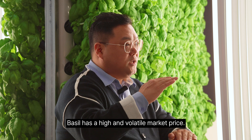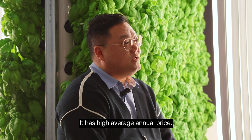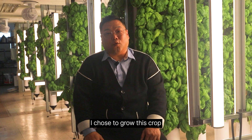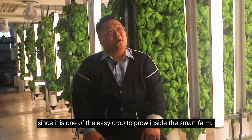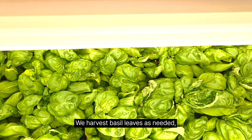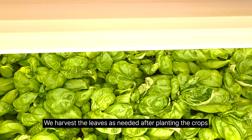The biggest factor was the price. Basil has a high and volatile market price with a high average annual price. I chose to grow this crop since it is one of the easier crops to grow inside a smart farm. We harvest basil leaves as needed, so there is no fixed cycle.